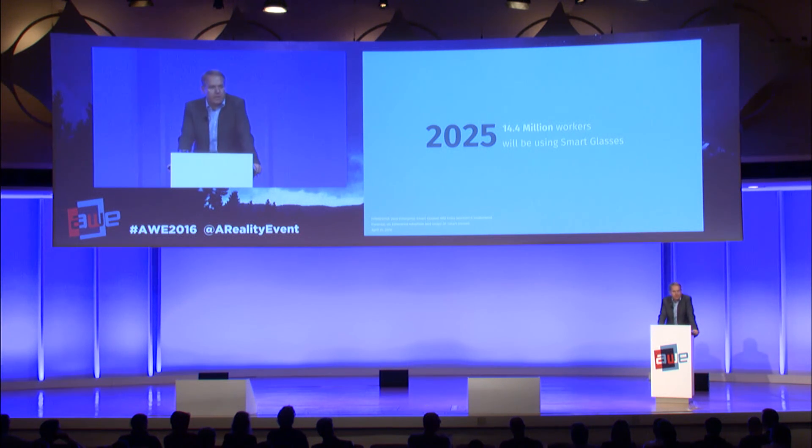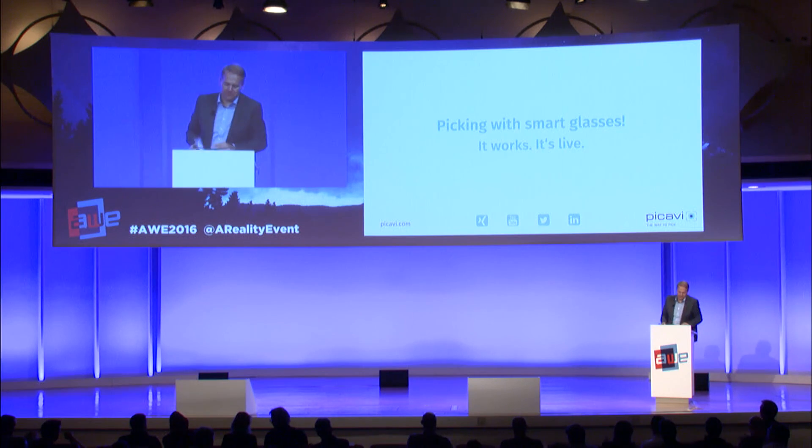According to a Forrester research study forecast, 14.4 million workers will be using smart glasses in 2025. More importantly, by 2018 — just two years away — 2.6 million will use smart glasses in the enterprise, and that is only in the U.S. Picking with smart glasses: it works, it's live. We invite you to a reference visit — if you are interested, speak to me later or contact us. Thank you for your attention.